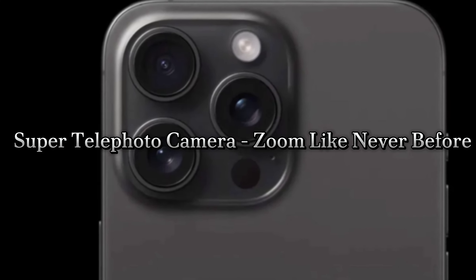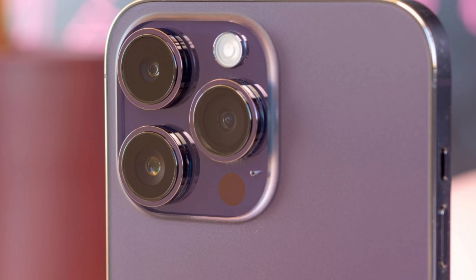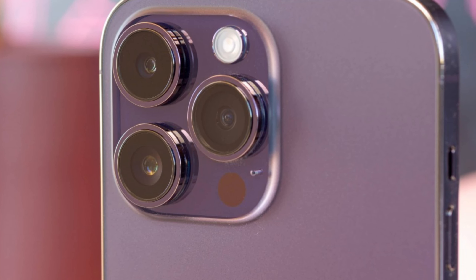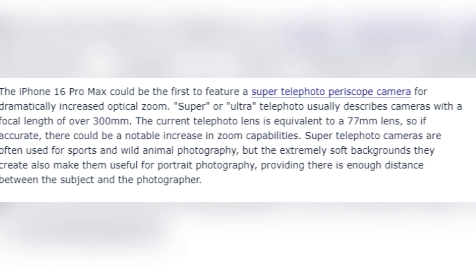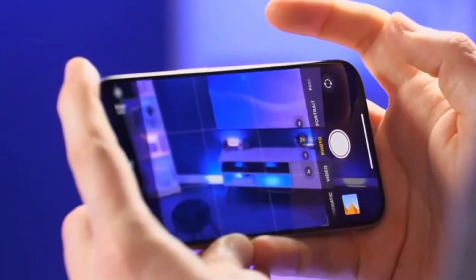Super telephoto camera — zoom like never before. The iPhone 16 Pro Max could feature a super telephoto periscope camera, offering a dramatic increase in optical zoom capability. With a focal length exceeding 300 millimeters, this camera will be perfect for capturing distant subjects, adding a professional touch to your photography.